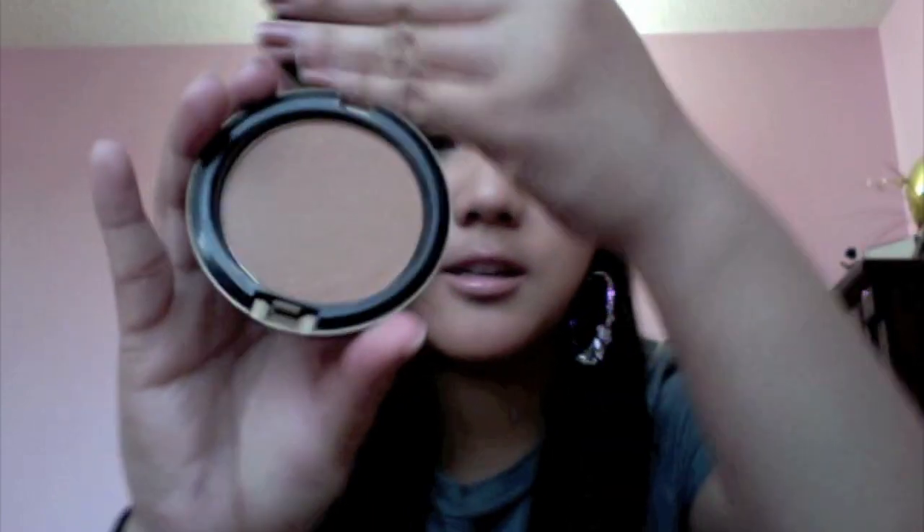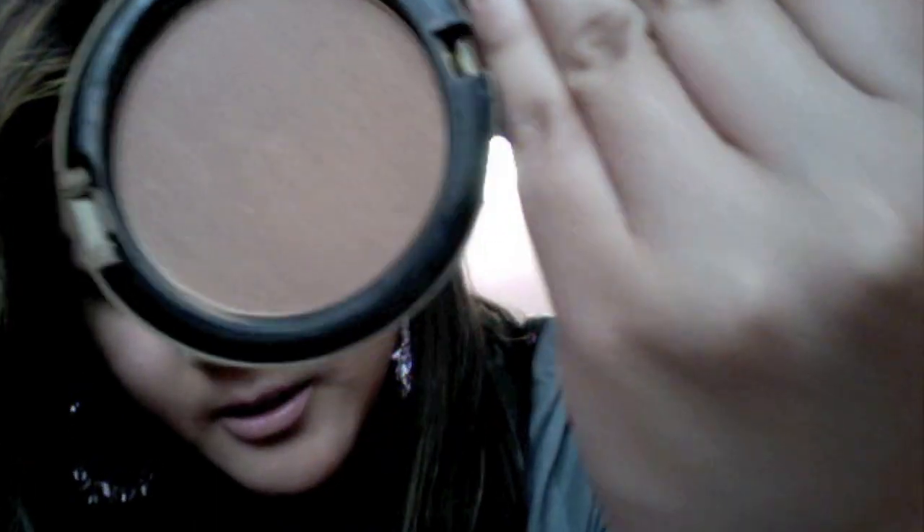Next are bronzers. Lately I've been leaning towards two items. First is my MAC Refined Golden — it's from the Style Warrior collection. It's a beautiful color with some kind of gold shimmer and a freckle undertone. I think it's really beautiful. I love it and I put it on my cheeks.